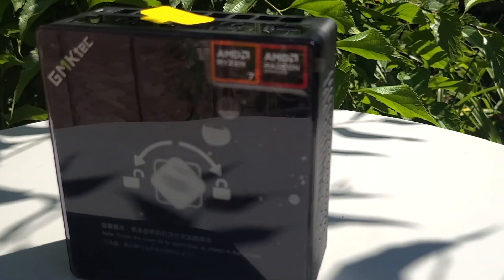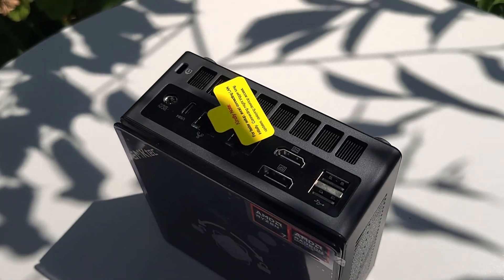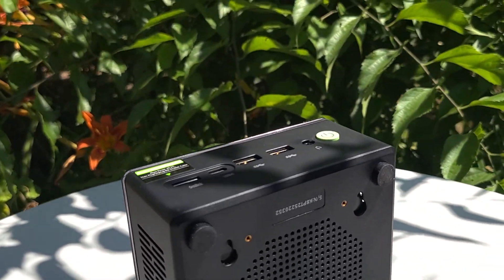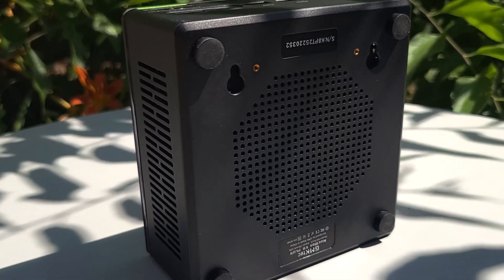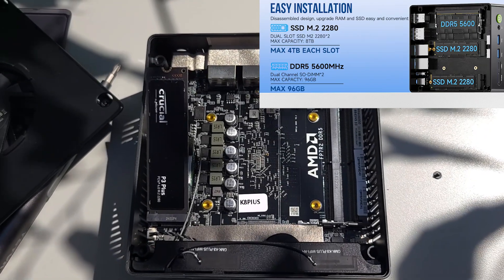In real-world use, this mini PC surprised me. Apps open almost instantly. Browsing, streaming, light editing — no issues. Even gaming: titles like CS:GO, Shadow of the Tomb Raider, Dota 2, and Red Dead Redemption 2 run great at 1080p with medium settings.